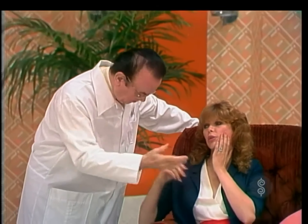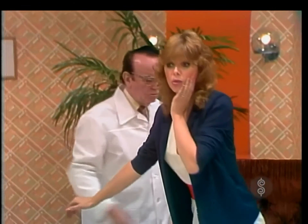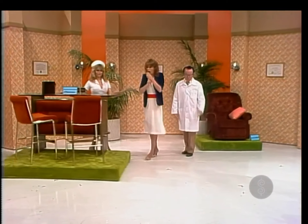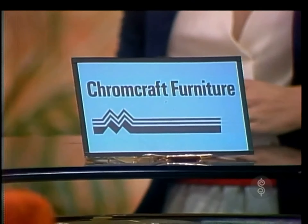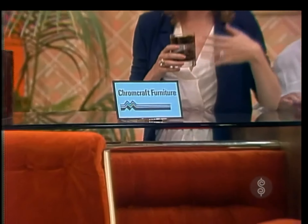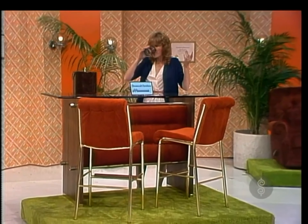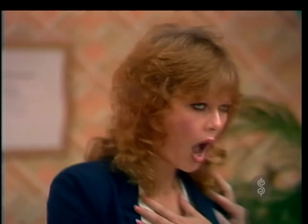As Holly reclines in the recliner, the doctor explains that they no longer use shots to relieve the pain. Instead, they serve shots from a new bar. This bar has stools, a clear glass top, and a button-tufted front. The stools have a brass finish with wood footrests from Chromecraft.